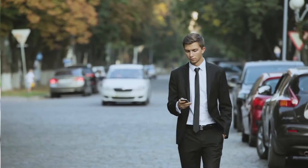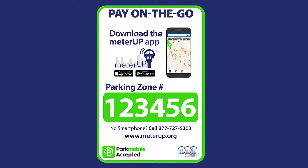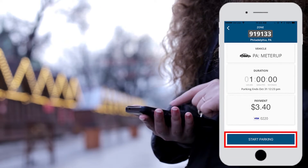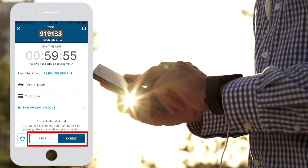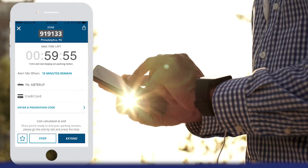When you park in a MeterUp location, find the zone number for your spot. It will be located on the stickers and signs that you will see around the parking meters. Next, select the amount of time you'd like to park in that spot. Confirm your information and touch the Start Parking button. In the app, you will see a countdown clock showing how much time is remaining in your parking session. You will have the option to extend your parking session or stop the time early so you don't have to pay for unused minutes.